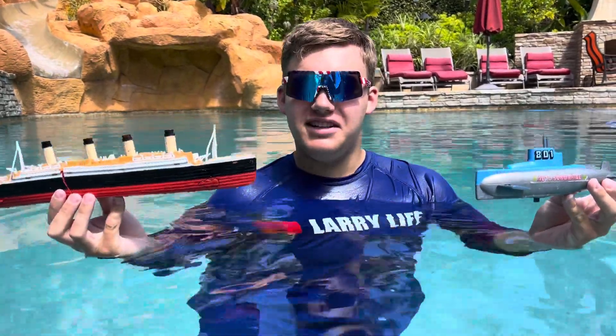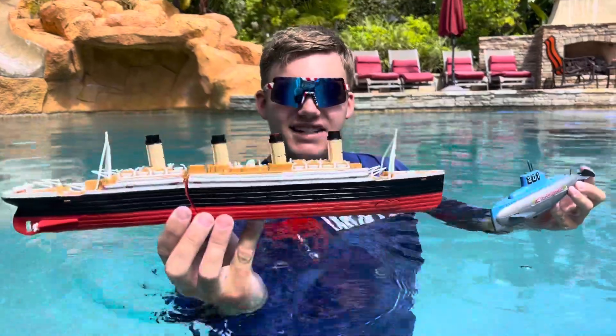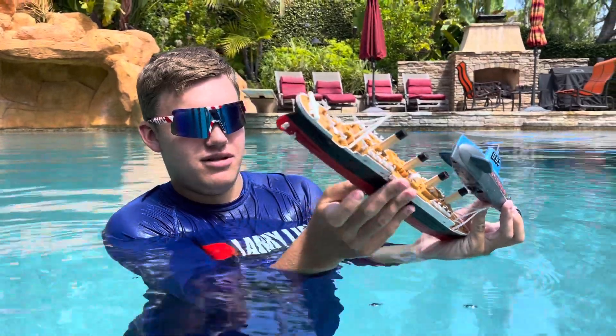Hi everyone, welcome to today's Larry Life summer short. Today we got the wind-up submarine and the Titanic submersible model. We're gonna be having a mid-sea collision here, and we'll put it on braking mode — there you go.